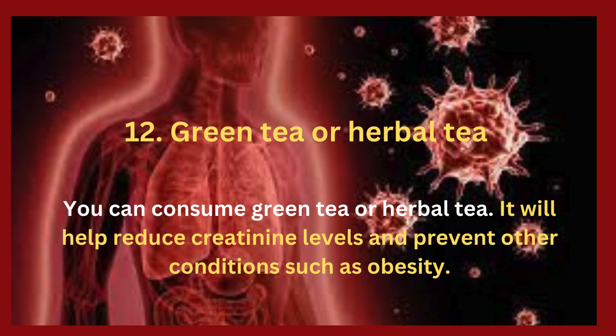12. Green tea or herbal tea. You can consume green tea or herbal tea. It will help reduce creatinine levels and prevent other conditions such as obesity.